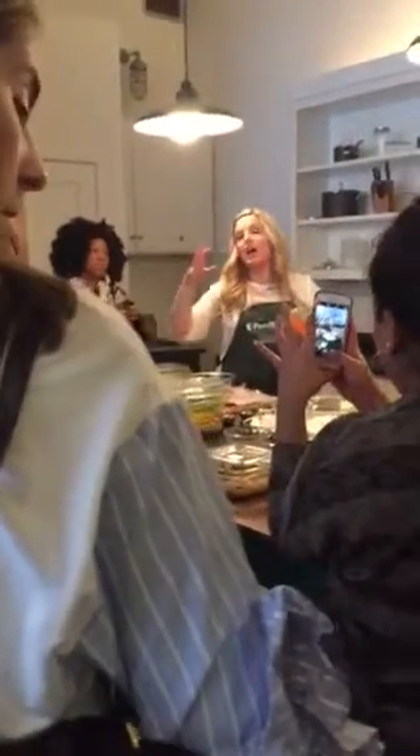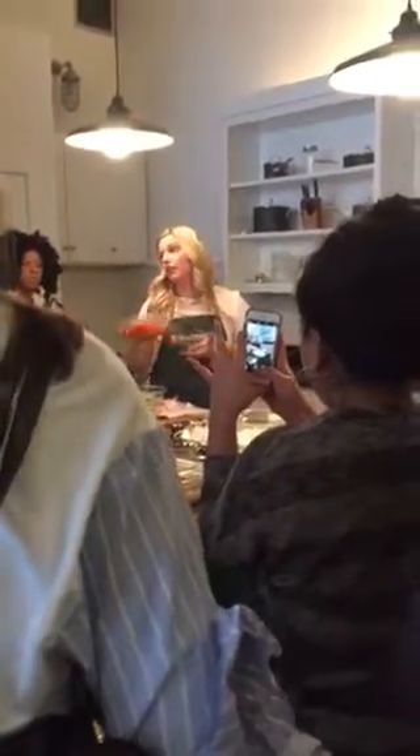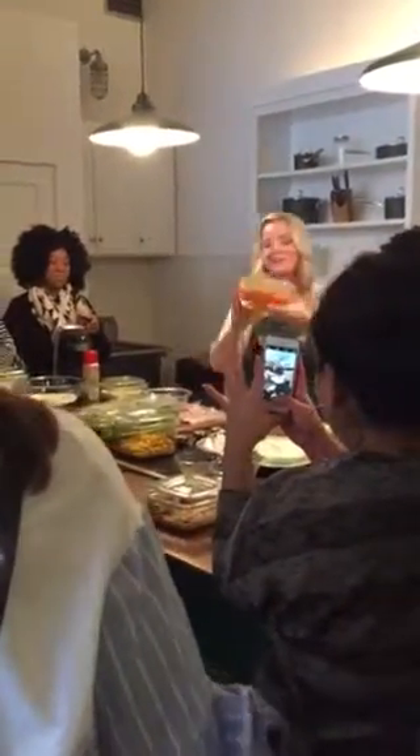I usually do this on Saturday night if we're not going out. Sometimes it happens on Sunday. But I prep everything.